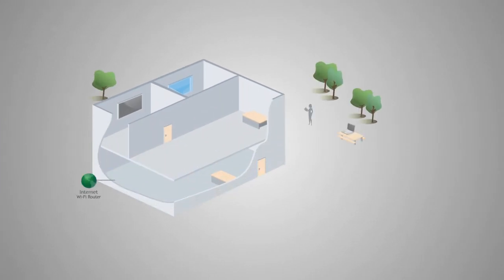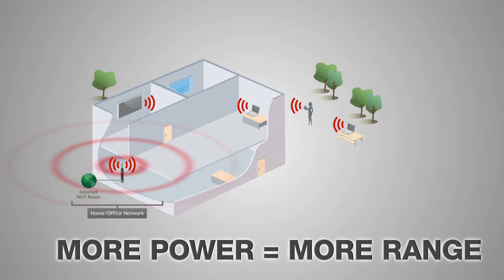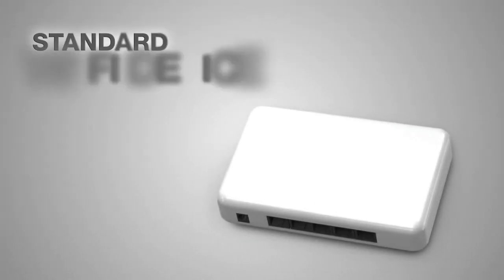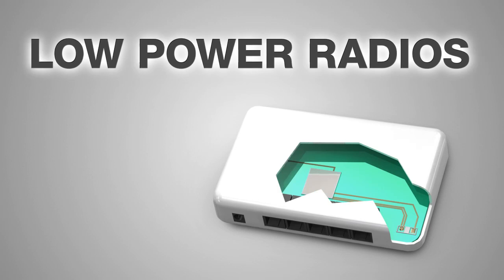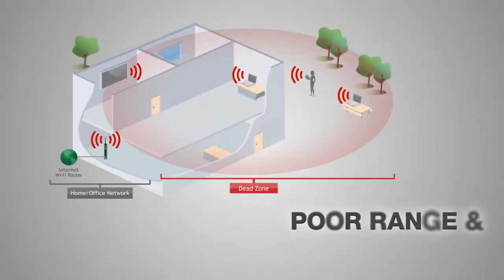Wi-Fi signals degrade over distances as they pass through walls and other materials. Wi-Fi range is also determined by the wireless output power of your Wi-Fi router. The more power you have, the better the signal. A typical router has a wireless output of 50mW and internal antennas, resulting in poor Wi-Fi coverage.